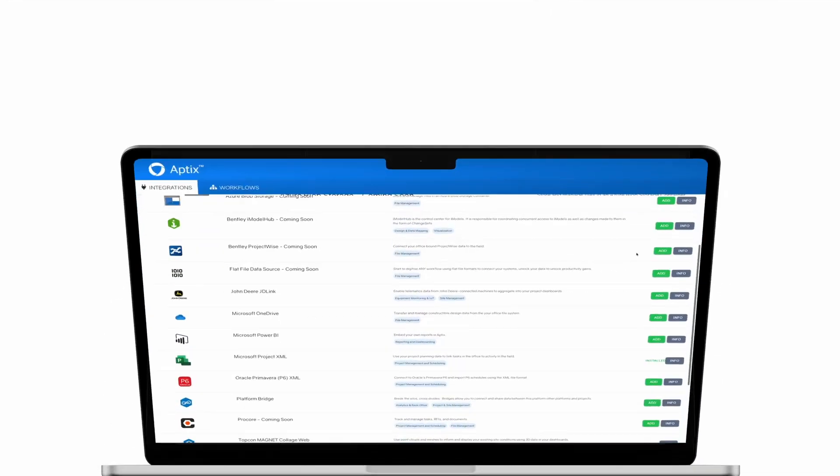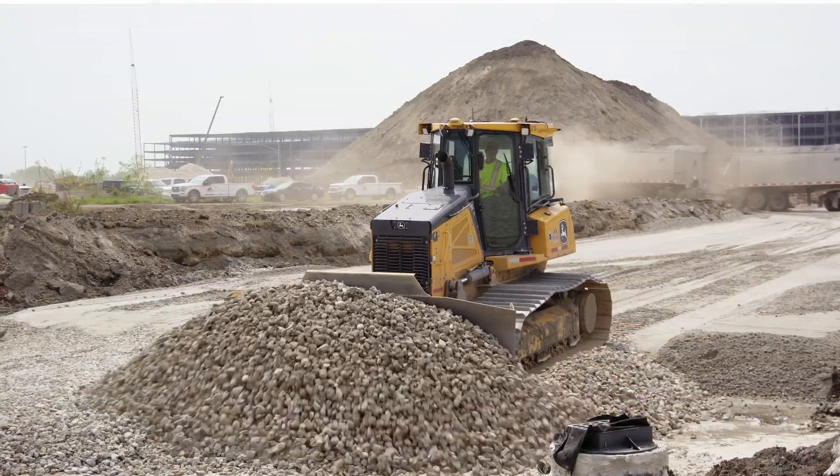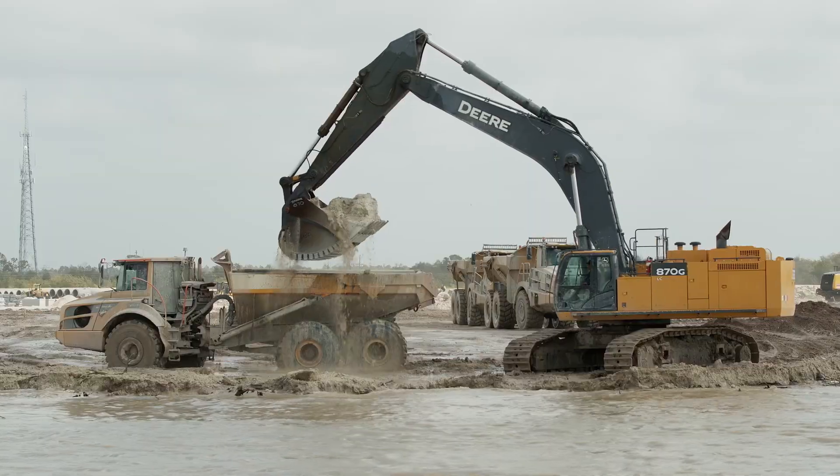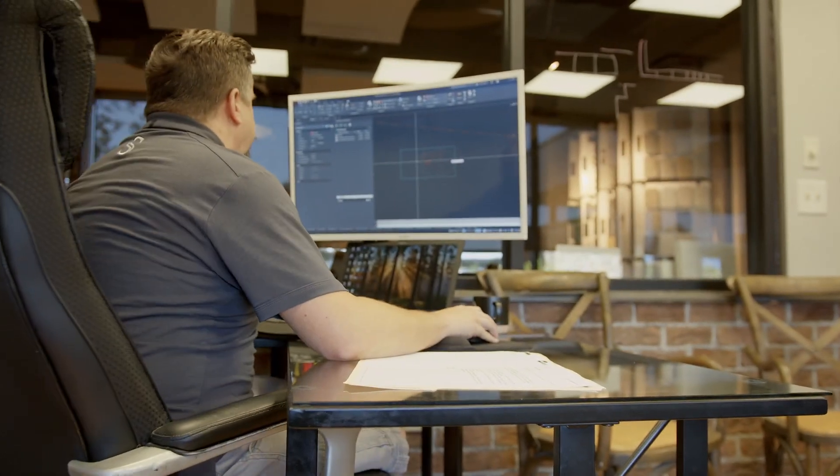With Aptix, you can integrate many commonly used construction applications and machine brands. This unlocks the power of automation and construction project management, all through the Topcon Aptix integration platform.